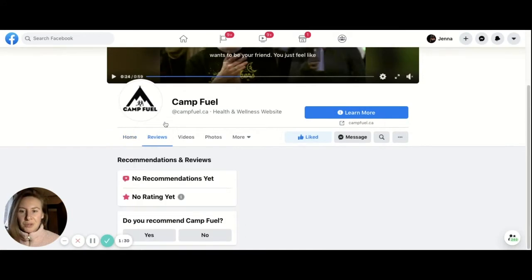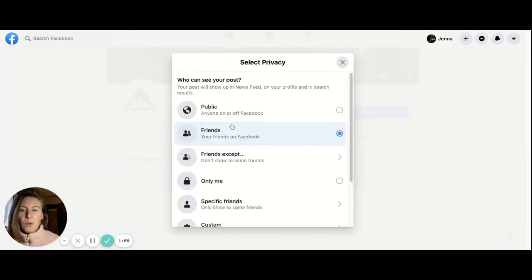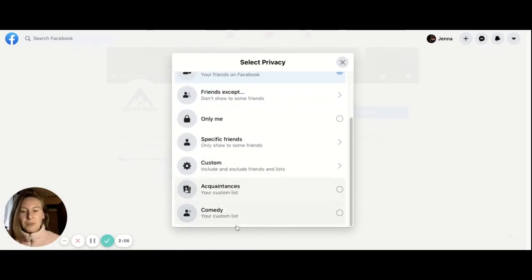Then go to Reviews and where it says 'Do you recommend Camp Fuel?' You'll only be able to do this once to control people from spamming the page. So I'm going to say yes. It's going to ask me to write something that is public for my followers on Facebook to also see. Here you can select who sees it — everyone on or off Facebook, just my friends, friends except someone, only me, specific friends, custom, acquaintances, and so on.